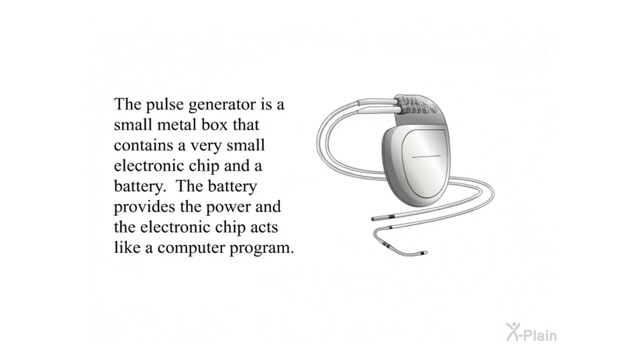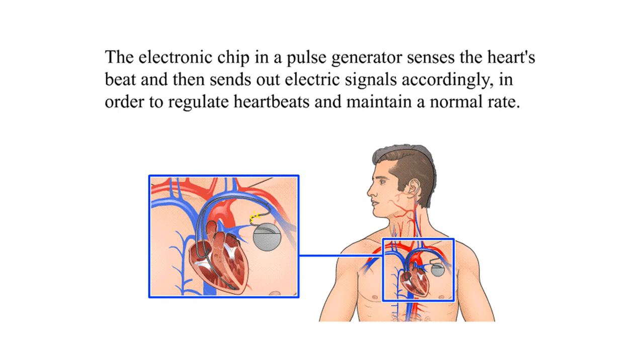The pulse generator is a small metal box that contains a very small electronic chip and a battery. The battery provides the power, and the electronic chip acts like a computer program. The electronic chip in the pulse generator senses the heart's beat and then sends out electric signals accordingly, in order to regulate heartbeats and maintain a normal rate.